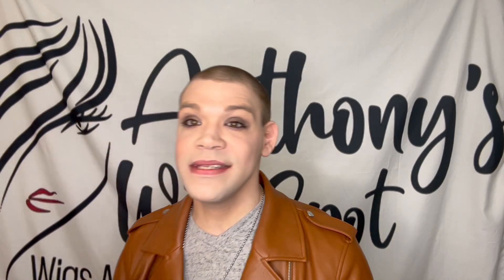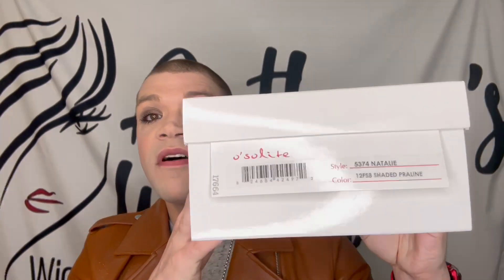First up, the first style I have is something I have wanted to try for the longest time. This is a style by Jon Renau - very popular style. This is the Natalie wig in 12FS8 Shaded Praline. I love Shaded Praline, but I have never tried the Jon Renau OSO Light Collection. This is part of the OSO Light Collection by them.